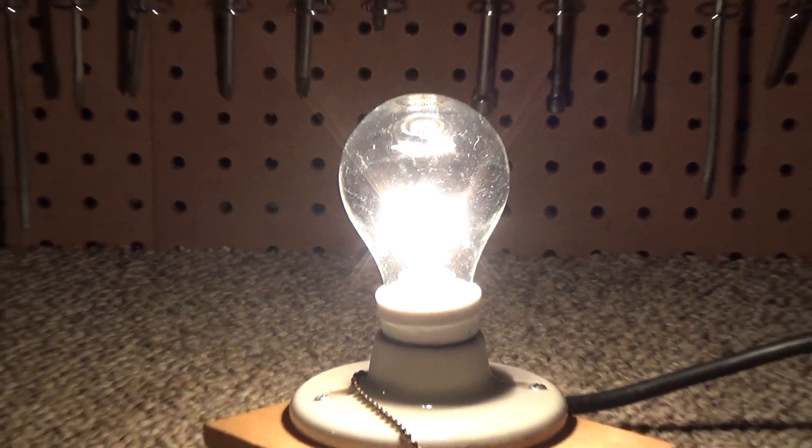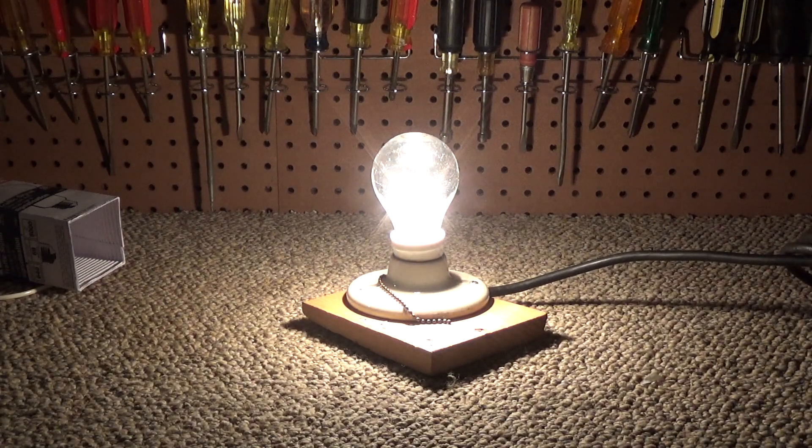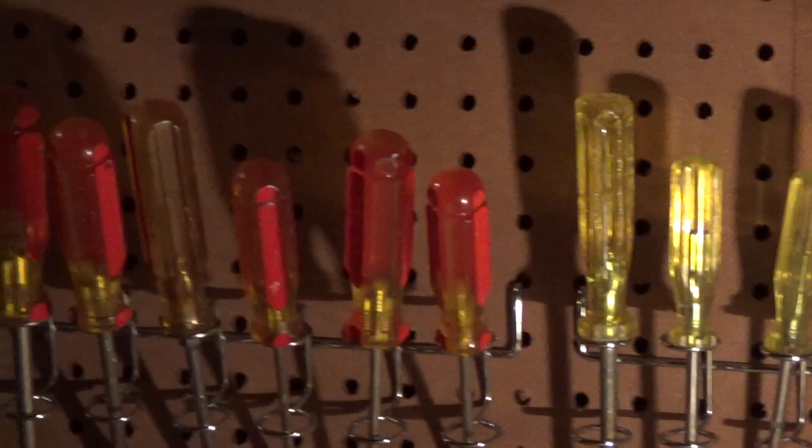The quality of light is perfect — exactly what you'd expect from an incandescent. It's a nice, pleasant warm color with correct color rendering. Looking at the screwdrivers here, reasonable color rendering, no glare, no flicker.